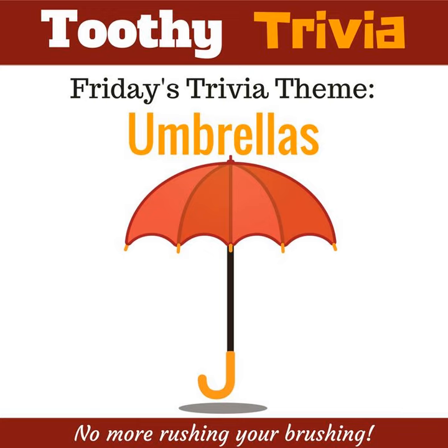Over 33 million umbrellas are sold in the United States each year to the tune of about $350 million. The superstition about it being bad luck to open an umbrella indoors came from an ancient African belief.